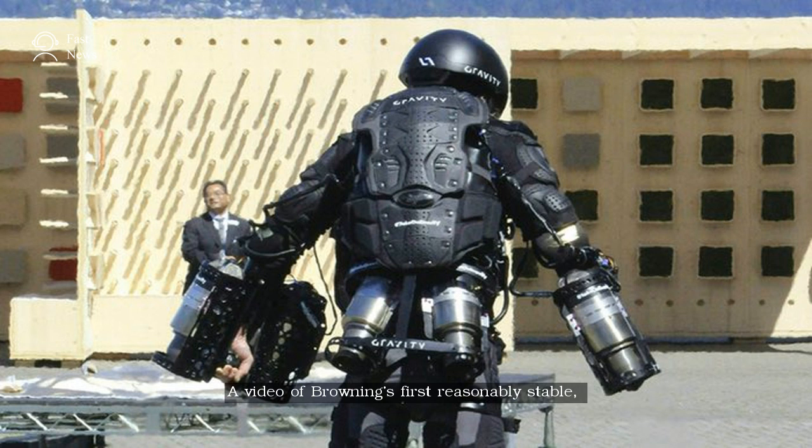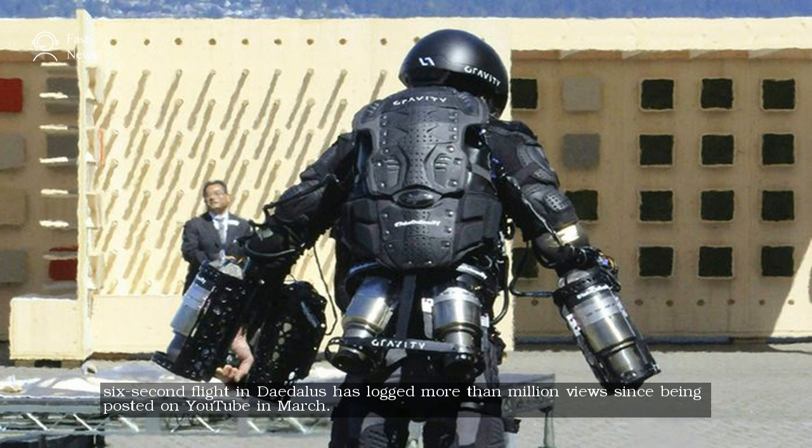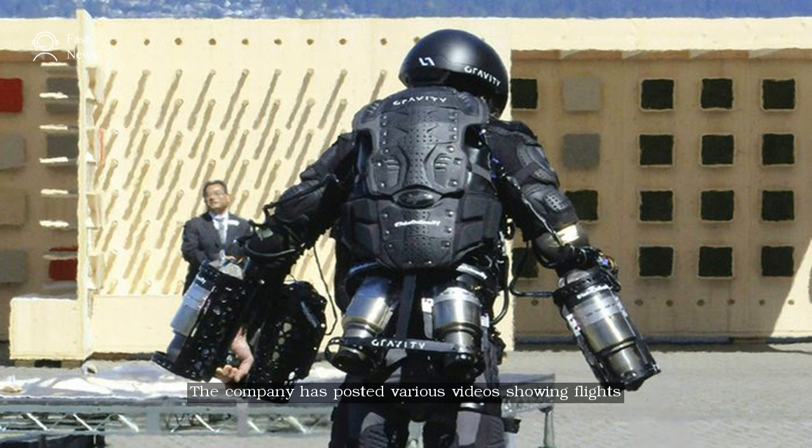A video of Browning's first reasonably stable, six-second flight in Daedalus has logged more than a million views since being posted on YouTube in March. The company has posted various videos showing flights and adjustments to the gear throughout the testing process.